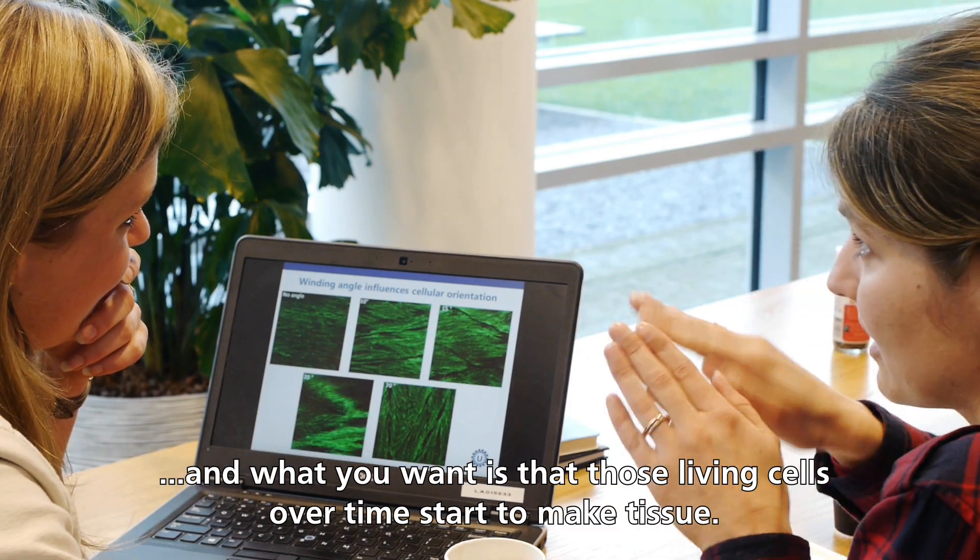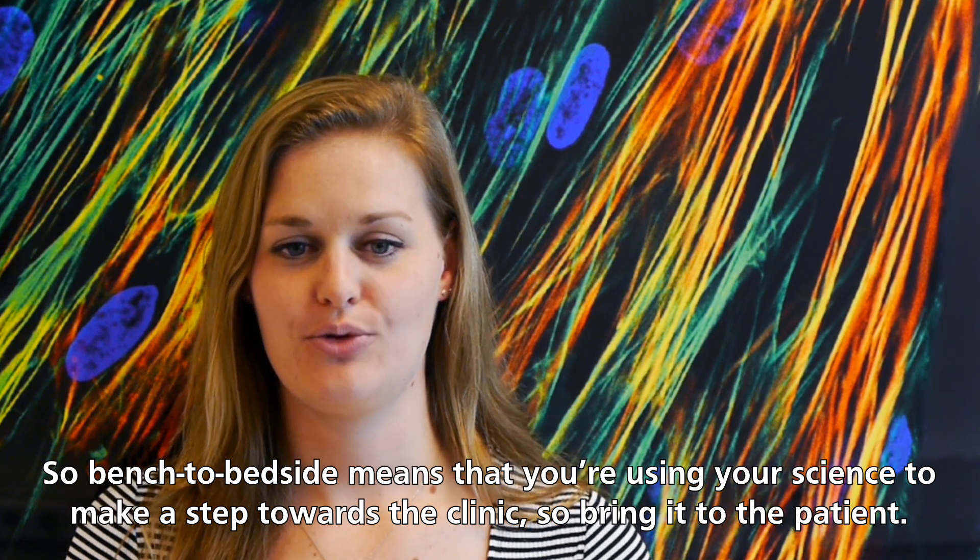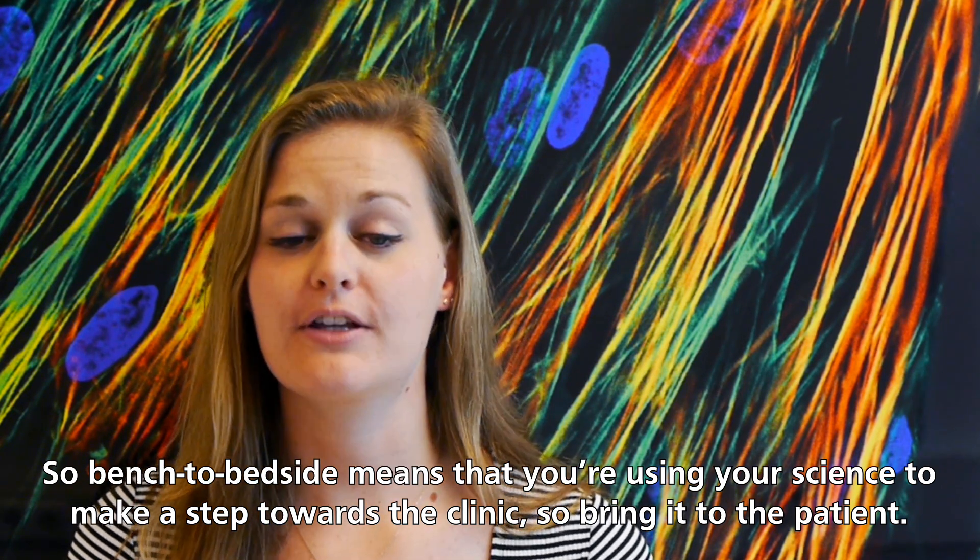What you want is that those living cells over time start to make tissue. Bench to bedside means that you're using your science to make the step towards the clinic — to bring it to the patient.